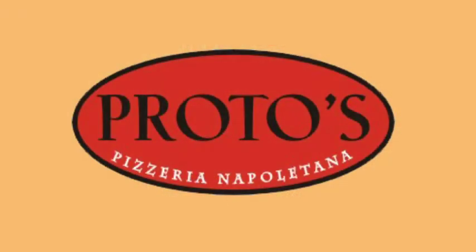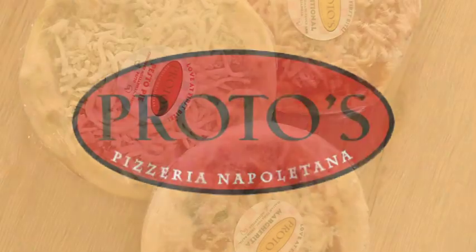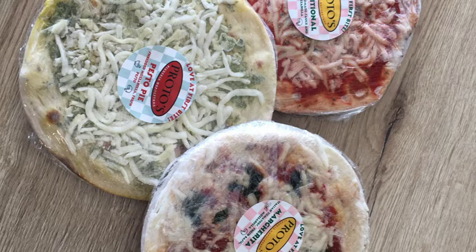We are proud to announce a partnership with Protos Pizza to be the exclusive retailer of their frozen take-and-bake personal pizzas. We have three different Protos pizzas available for sale on the market.